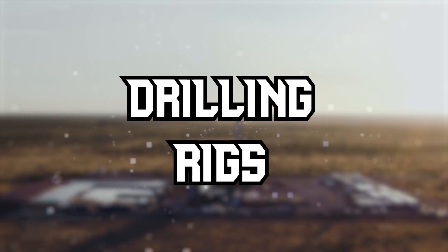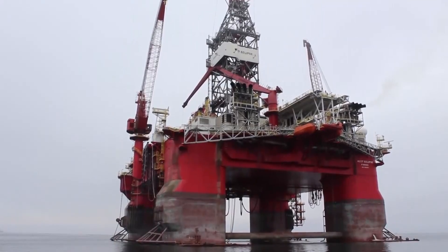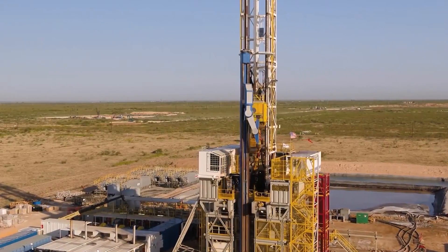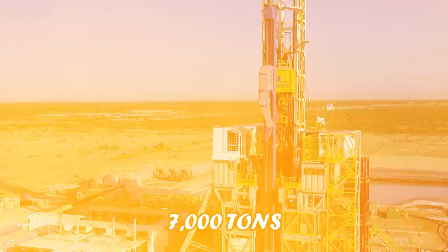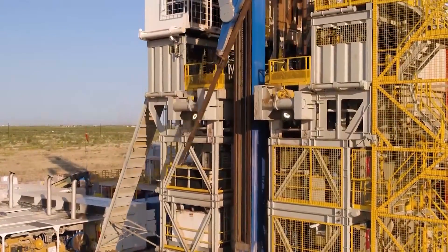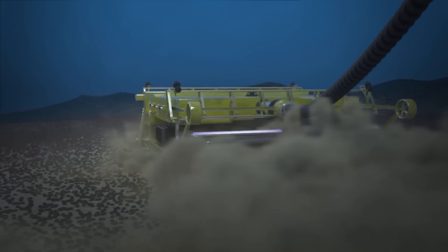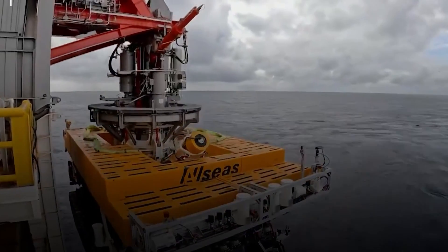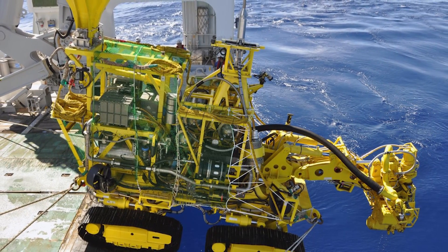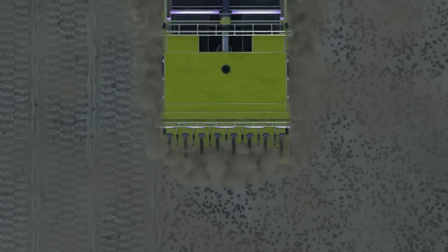Now let's explore the world of drilling rigs — machines that bore deep into the earth to extract precious resources. The Bertha Tunnel Boring Machine holds a special place on our list. Used for tunneling under Seattle, it weighs 7,000 tons and has a diameter of 17.5 meters. We also explore underwater mining with the Nautilus Minerals Seafloor Production Tools, remotely operated machines designed for deep-sea mining that extract valuable minerals from the ocean floor.